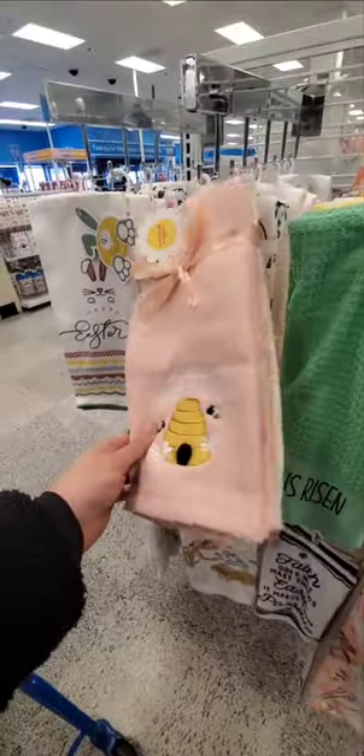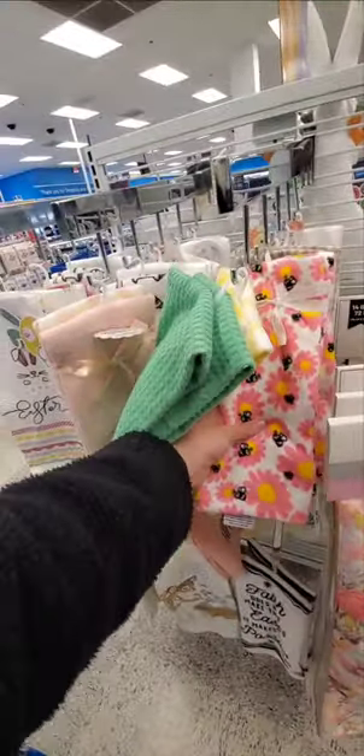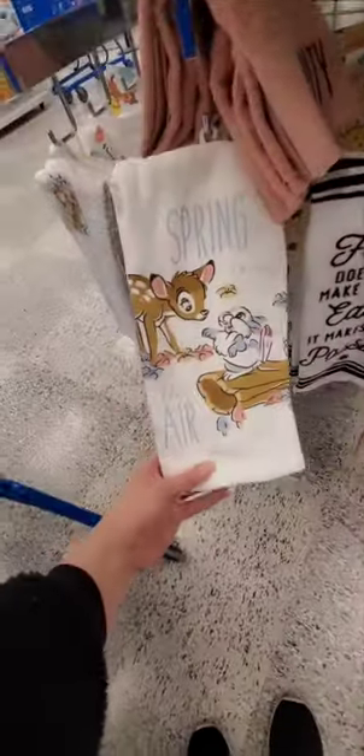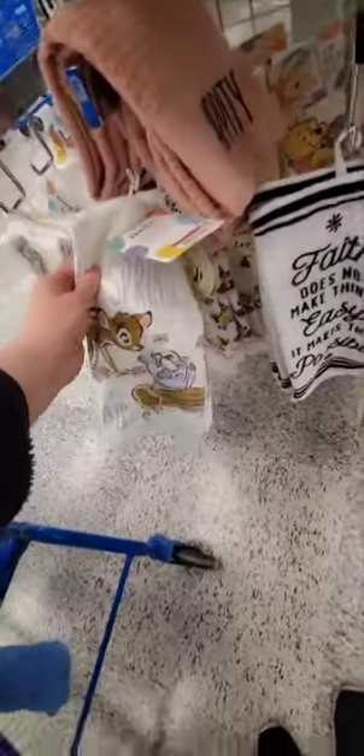This is a cute towel set — Home Sweet Home with the bees. Cute pink and yellow. Hairy, springy, Eastery. $5 — that's not bad. And then there's this one — this is cute. Happy Easter. That's cute with the little hedgehog. $5. Spring is in the air — that's cute with Bambi on it. $5.99. Oh, there's a cute Winnie the Pooh one too.